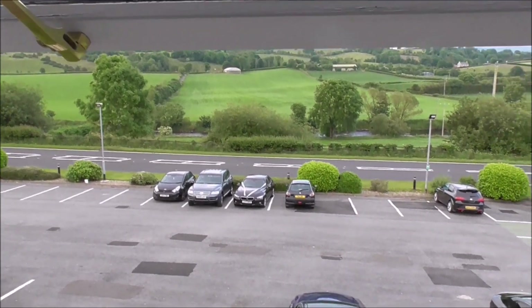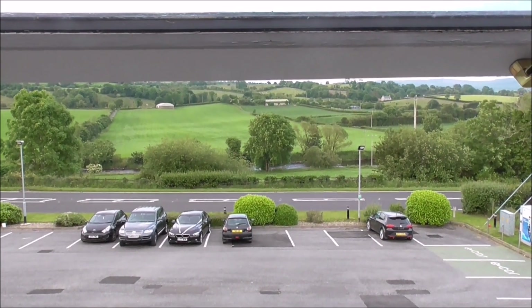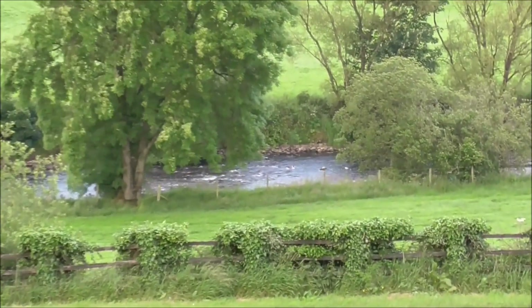I'm just looking out our bedroom window and there's the Struill River just beyond the road.